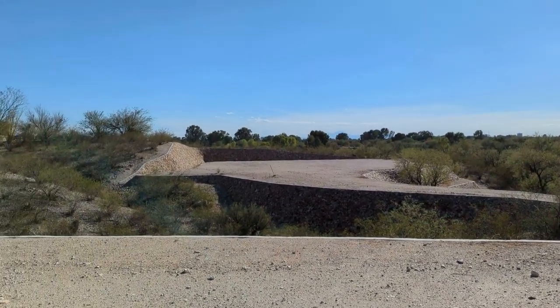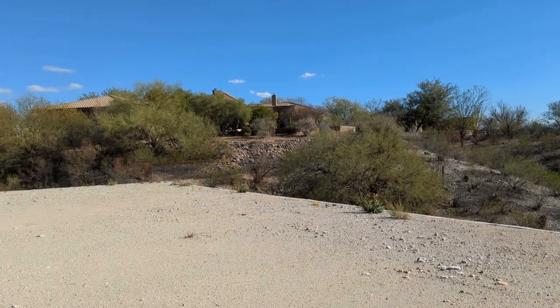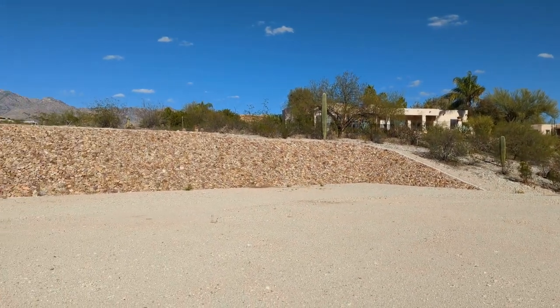The Rillito River Park Trail acts as your personal trek around Tucson, with biking, jogging, and riding trails. At Cottonwood Vista, a part of Tucson belongs to you.